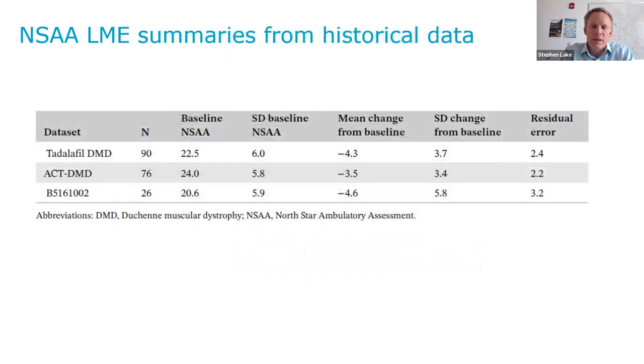This is the linear mixed effects model summaries for the historical data: Tadalafil, Ataluren, and the Pfizer compound. We're looking at baseline NSAA, the standard deviation of baseline NSAA, critically the mean change from baseline, the standard deviation of the change from baseline, and residual error. These are relatively homogeneous — not on top of each other, but moving in the same direction with similar variability. We were relatively happy that these seem to be exchangeable for the NSAA.